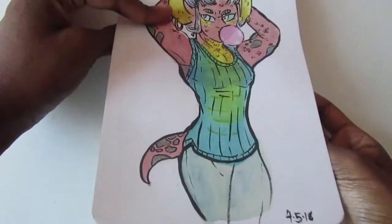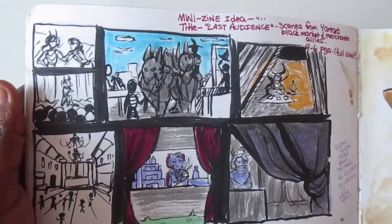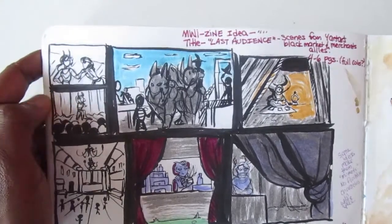A lot of this stuff you can actually see on Instagram because I post a lot on my Instagram now. Here's more like ideas for framing and all that cool stuff — mostly studies but also ideas.